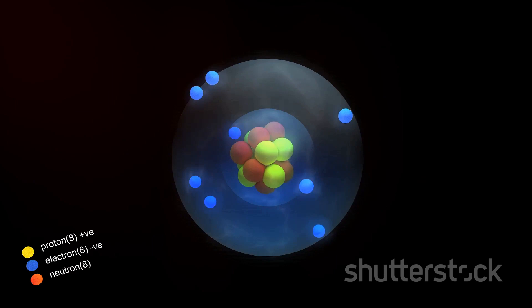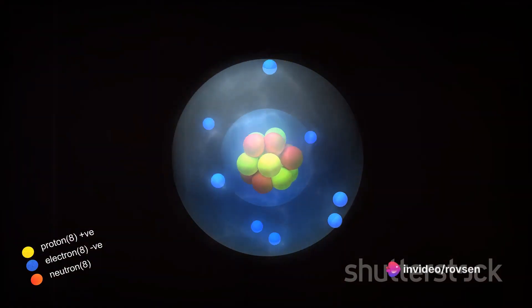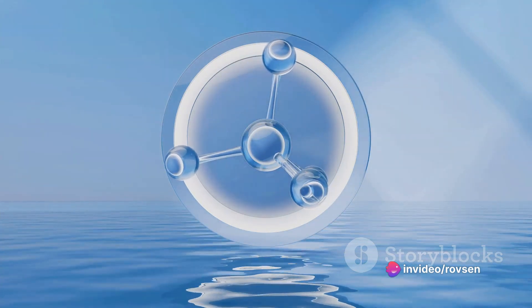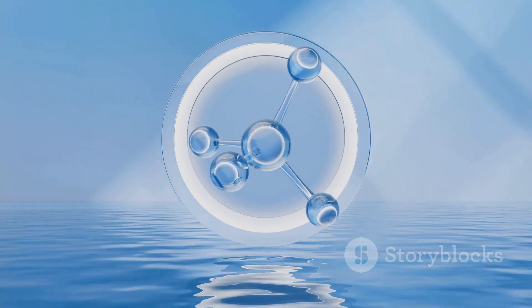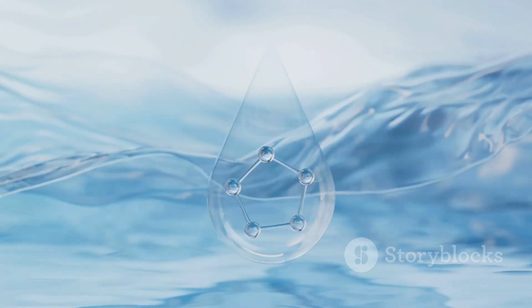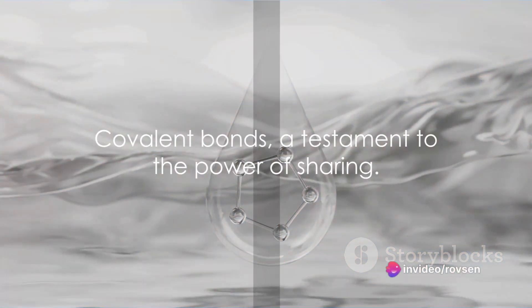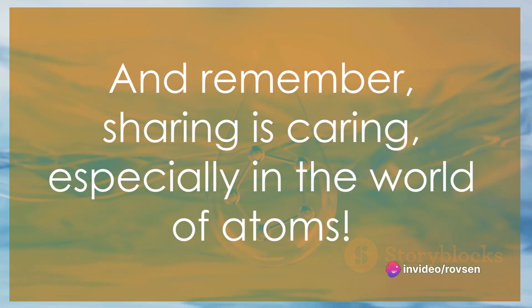But here's the catch. The oxygen atom is a bit of a control freak. It pulls the shared electrons closer to itself, making the water molecule slightly charged. This polarity is what gives water its unique properties, like its ability to dissolve many substances, which makes it the universal solvent. Covalent bonds — a testament to the power of sharing. And remember, sharing is caring, especially in the world of atoms.